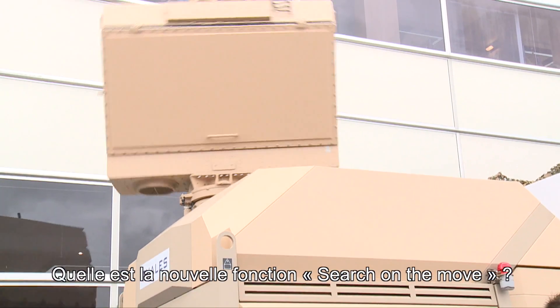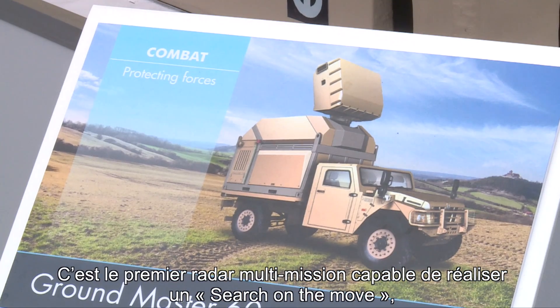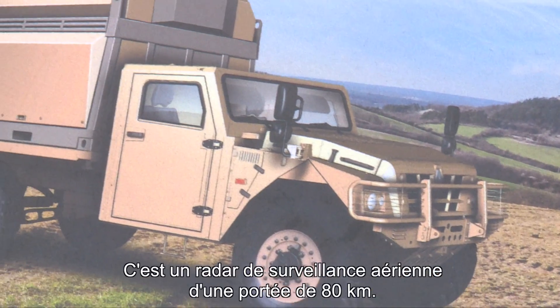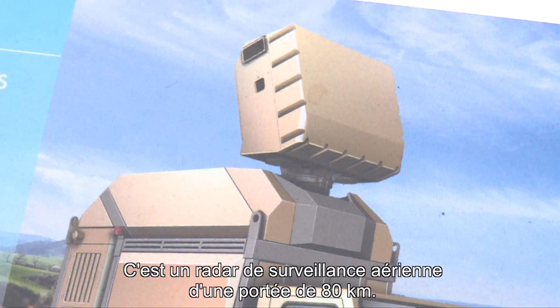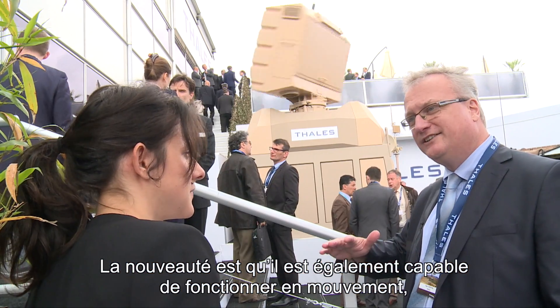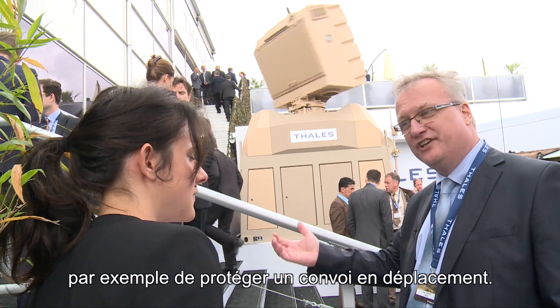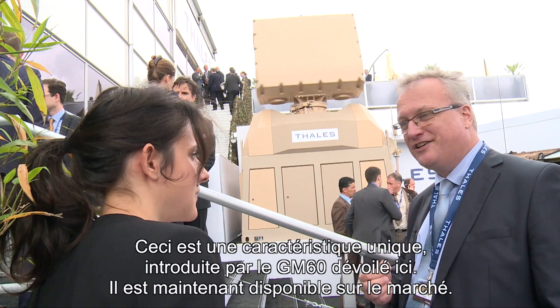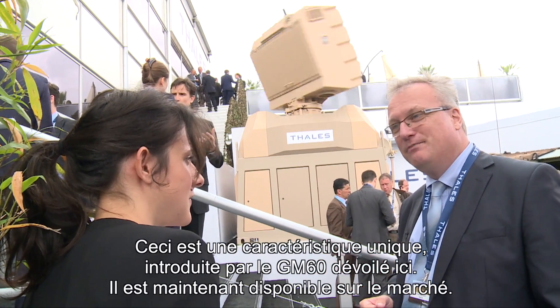What's the new function Search on the Move? This is the first real multi-mission radar which is capable of doing Search on the Move. What's new is that you now have a radar with a range of 80 kilometres in air surveillance, still capable of functioning while it's on the move, able to protect convoys while they're moving. This is really unique — it didn't exist until the GM-60 was unveiled here.